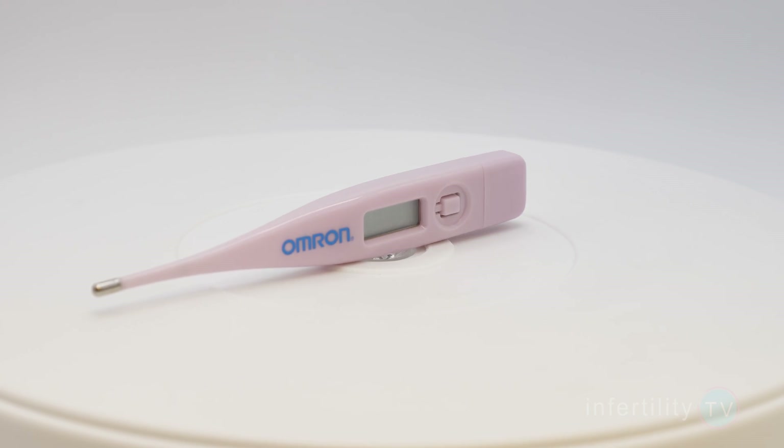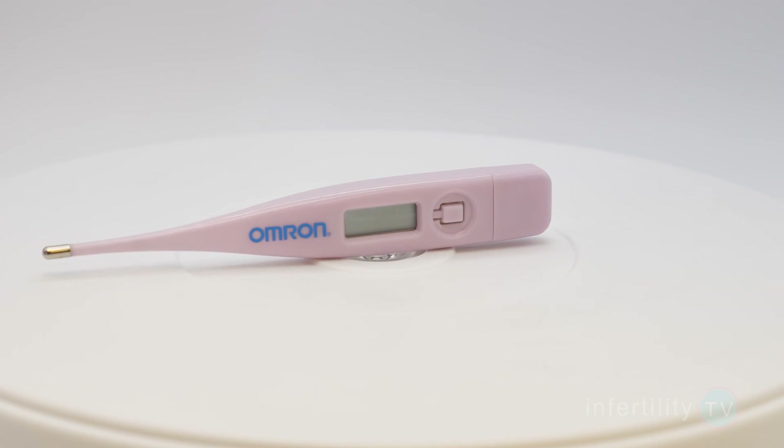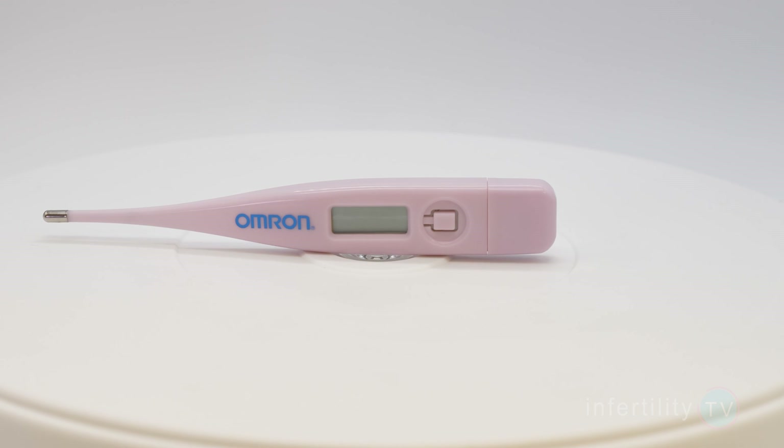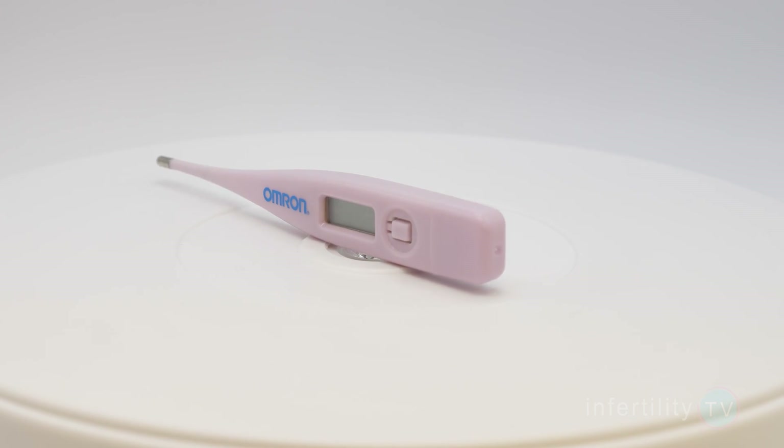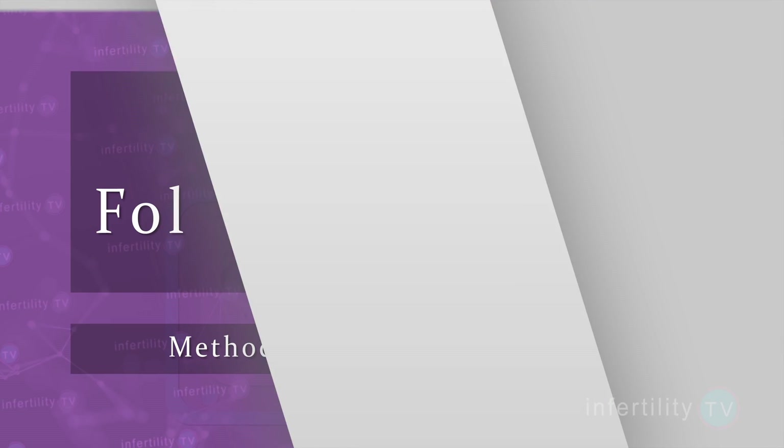Number three: a thermometer. Some of the high-tech devices measure changes in body temperature. Another way to do this is with a special thermometer called a basal temperature thermometer. It is very inexpensive but can be tricky, since there are many things that can cause your temperature to fluctuate. It is only accurate in telling you if ovulation happened after the fact, so it's good for documenting ovulation but poor for trying to predict ovulation beforehand.